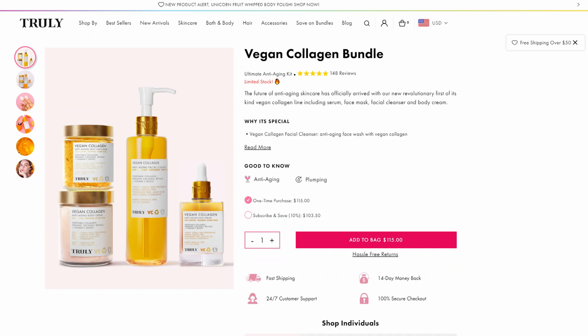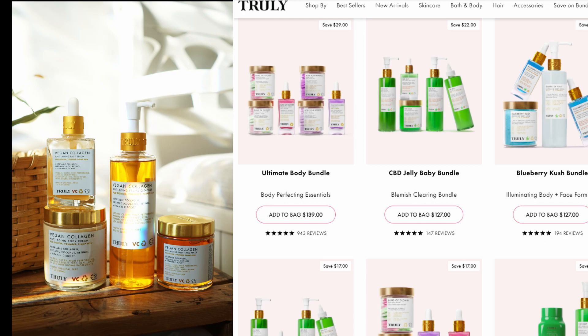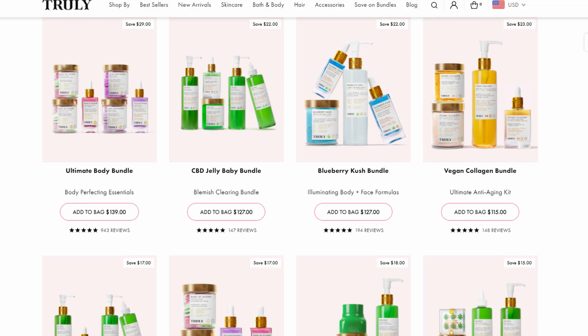Truly Beauty sent me all of these for review, but I'm going to give you my honest opinions on the products and how they worked for me. I've had a good amount of time to use them and some are almost gone already because I love them. These are all the products in the vegan collagen bundle — there's a whole tab on Truly Beauty's website for bundle deals.